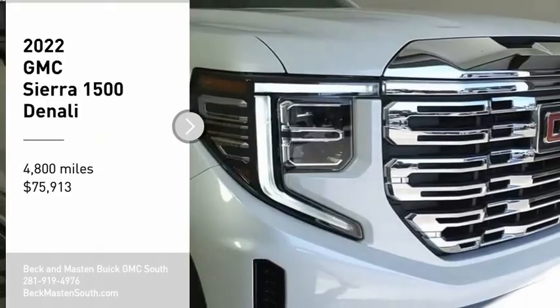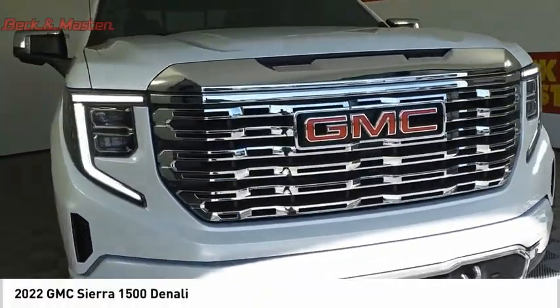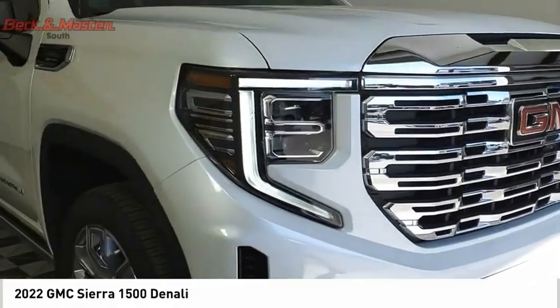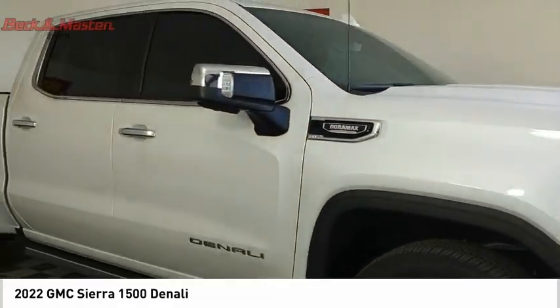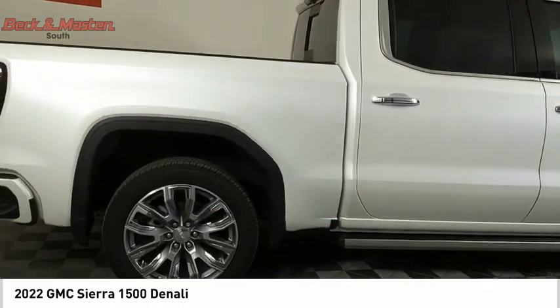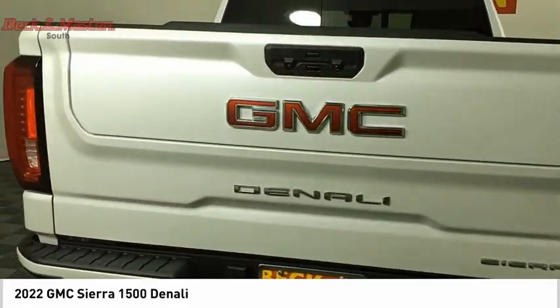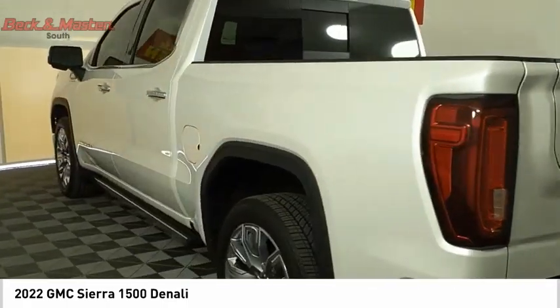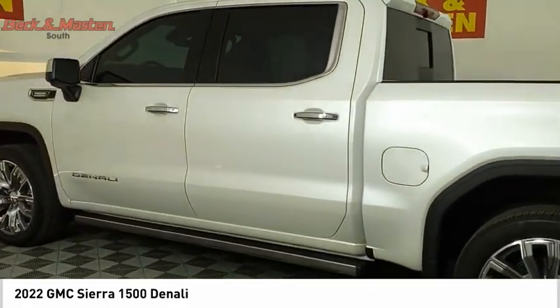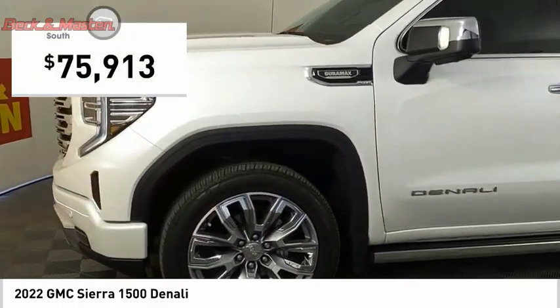We are pleased to show you the 2022 Sierra 1500. The GMC Sierra is a full-size pickup with all the functionality you could expect. With multiple trim levels, the GMC Sierra provides a wide range of features for you to enjoy. Power and advanced technology can both be found in this fantastic truck, and it is priced below eighty thousand dollars.